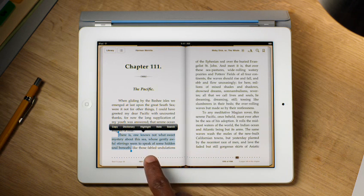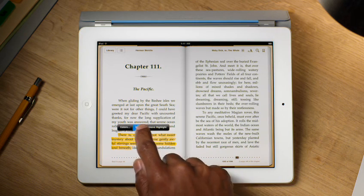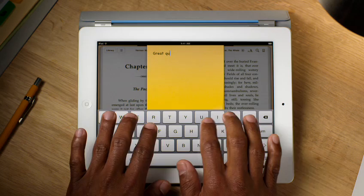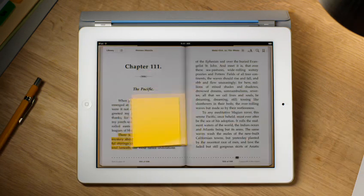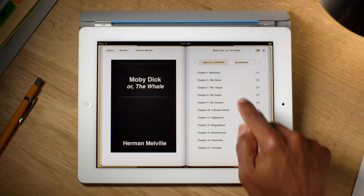Highlight a section so you can refer to it quickly later on. Or add your own notes as you read. Use the table of contents to jump right to any chapter with a simple tap.